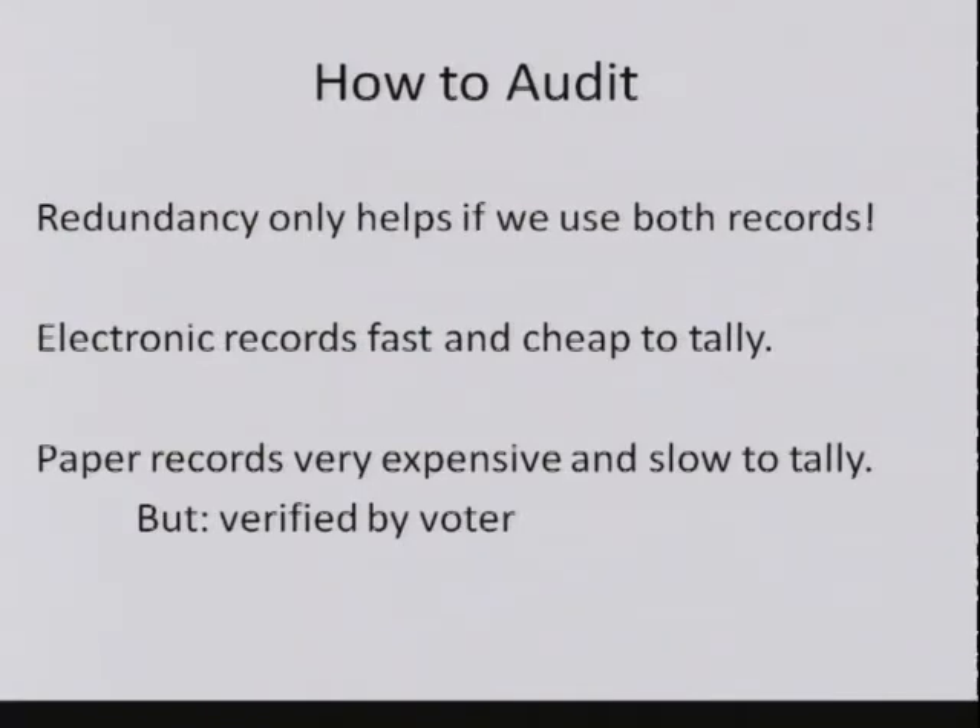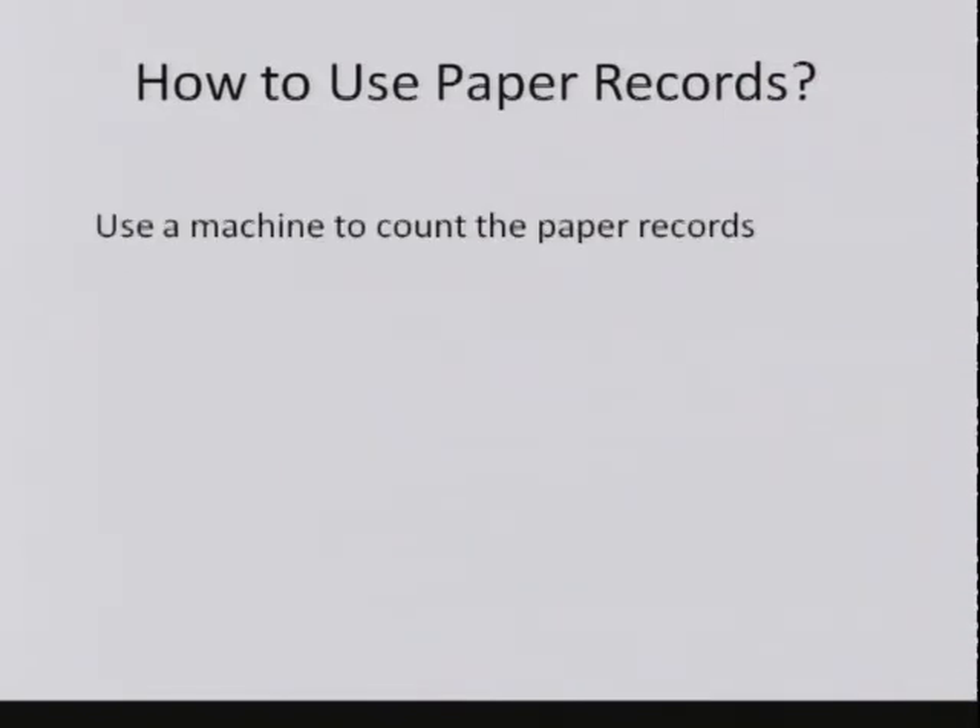So what are we going to do about paper records that on the one hand are slow, expensive, and inconvenient to handle, but on the other hand are the only thing we can link to the voters' intent? One option is to use a machine to count the paper records—throw them into some big sheet-fed scanner and have software do optical character recognition to count the votes. That's unfortunately risky. The whole reason we have this paper record is we didn't want to trust some machine running software that's hard to examine. Switching to a different machine is not really the solution we're looking for.